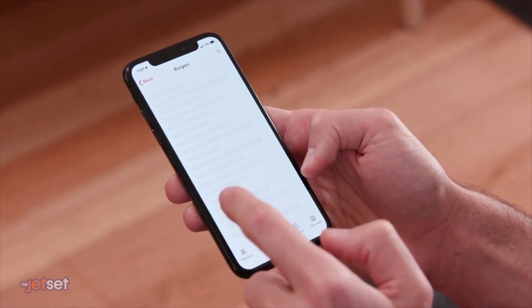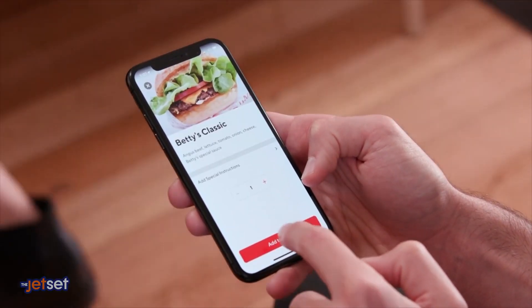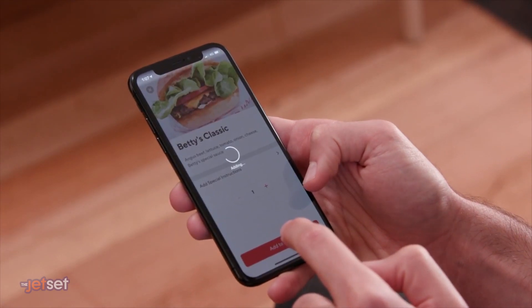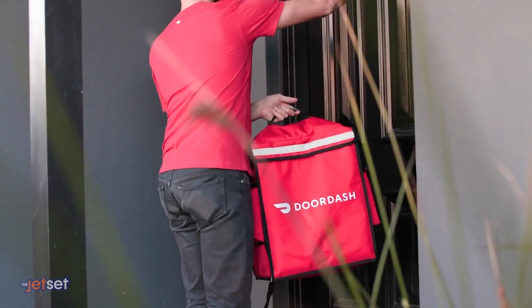On Sundays, I meal prep. I Google all my ingredients, I paste them into my Notes app, I DoorDash all of my ingredients, and within an hour there is a DoorDasher at my house with my groceries, saving me so much time.